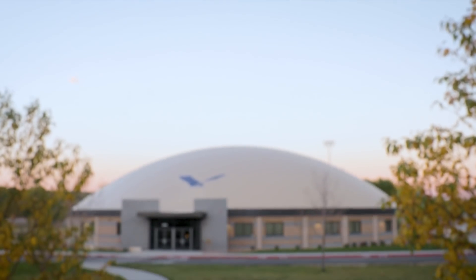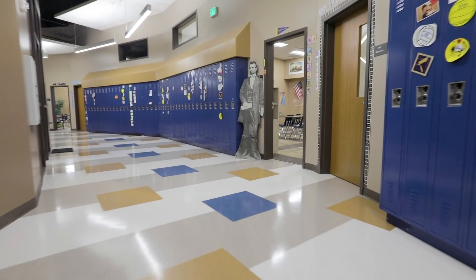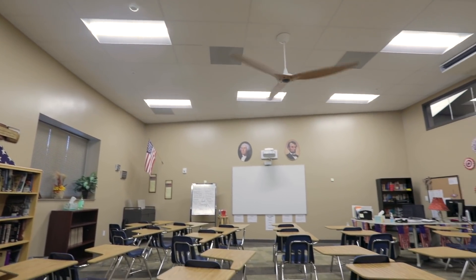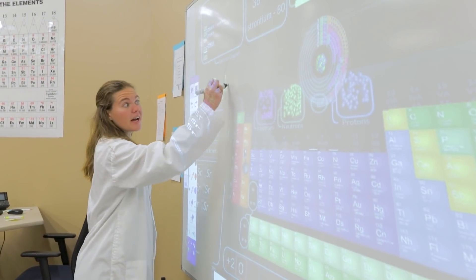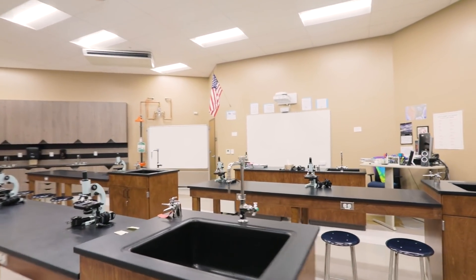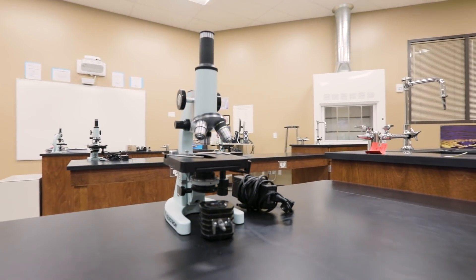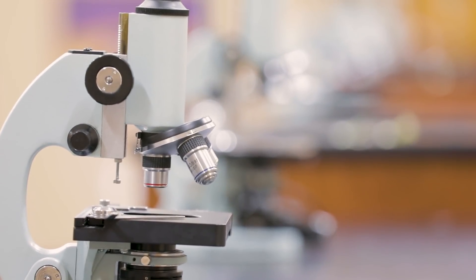Our new junior high has 12 classrooms and two labs. The classrooms ring the perimeter and they're state-of-the-art. We've got smart boards in there. Our labs are also outfitted with those same smart boards. They have fume hoods. They have student desks that have water, power, and gas running to them. We are so excited about the instructional capability we have, certainly in the science department, but across the board in all areas.